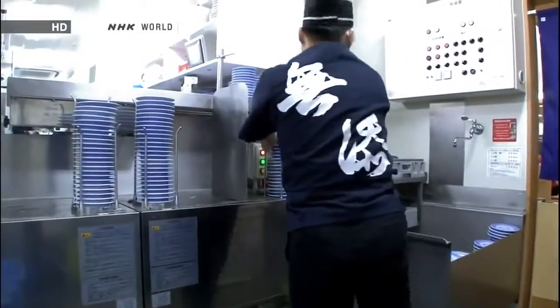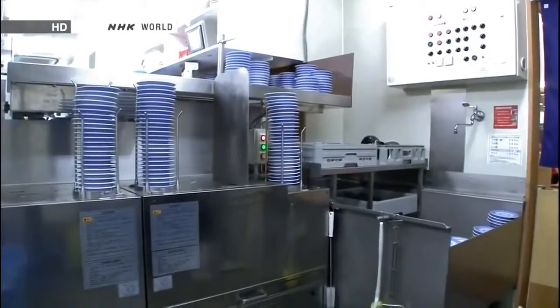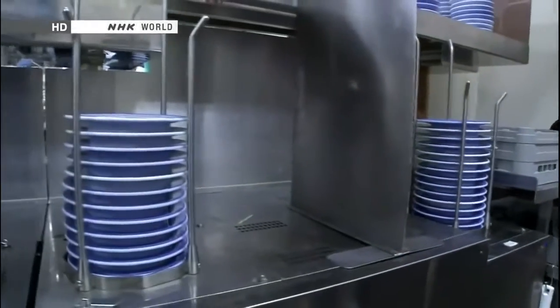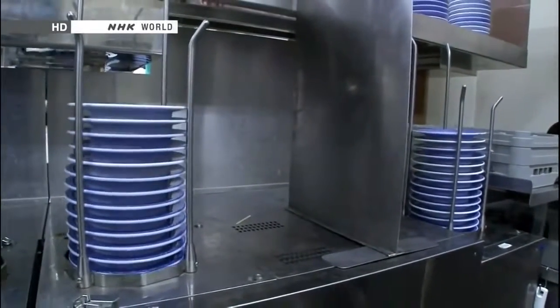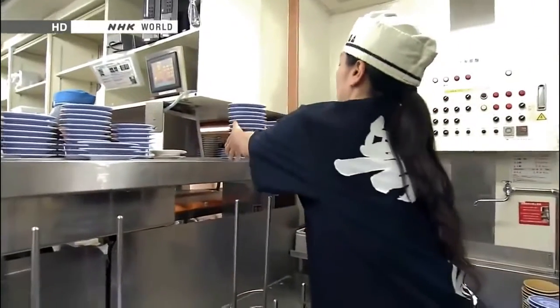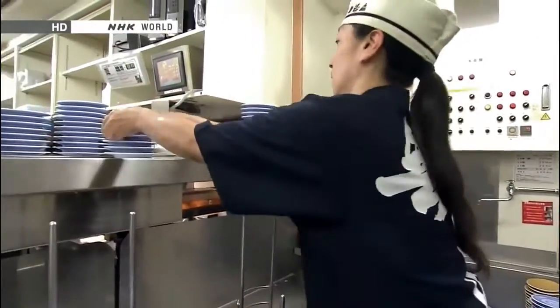A huge dishwashing machine like this can wash 1,800 plates an hour, about 20,000 each day. Washed plates are sent to the food preparation area on the kitchen's own conveyor belt system.